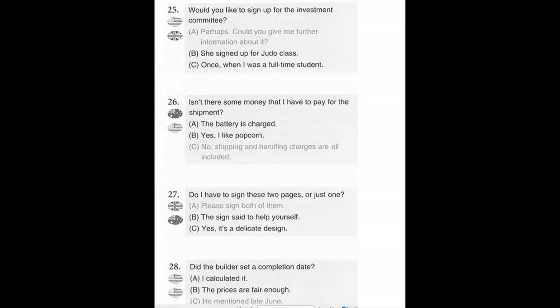Number 25. Would you like to sign up for the investment committee? A. Perhaps, could you give me further information about it? B. She's signed up for judo class. C. Once when I was a full-time student.